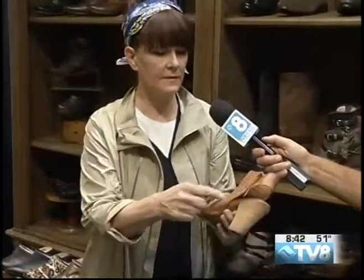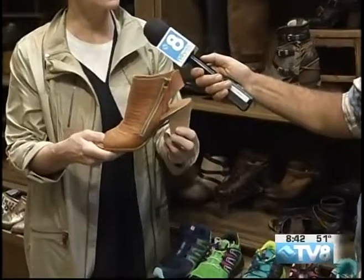You know, it's not your basic flip-flop. You could wear this to dinner — it's a great shoe. And this one is just beautiful with the zipper and the block heel. It's a great shoe.